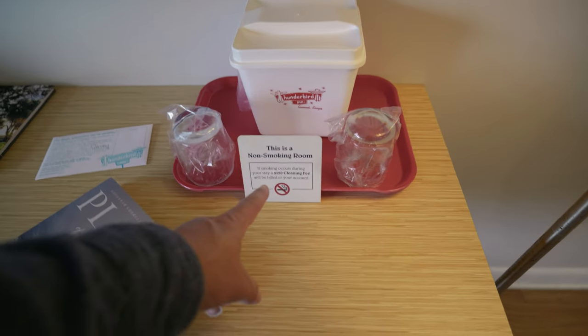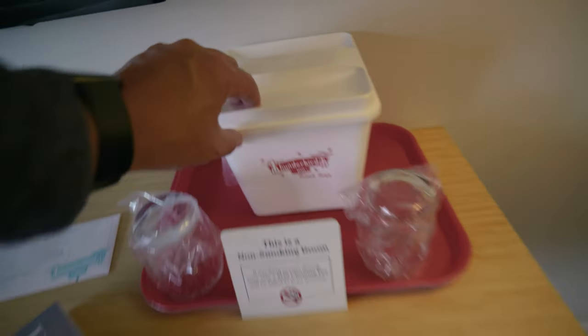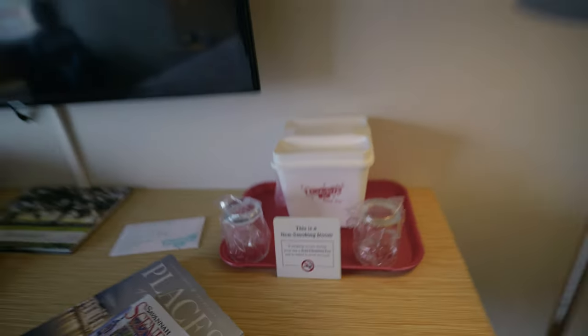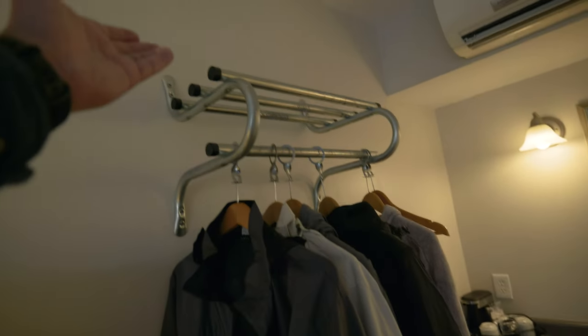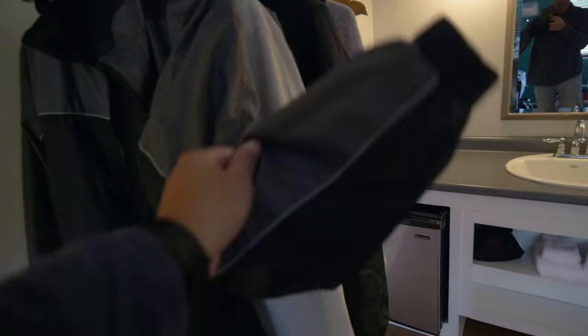Non-smoking room, which is nice. You've got a couple of glasses and a little ice box with a cool Thunderbird Inn insignia on there — that's fun. You've got a thing here to put stuff up on, and some coat hangers to hang your jackets, raincoats, and whatever.